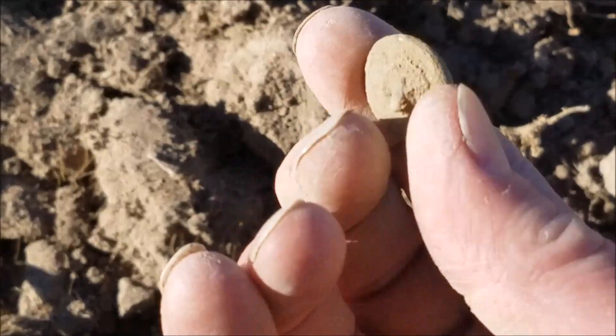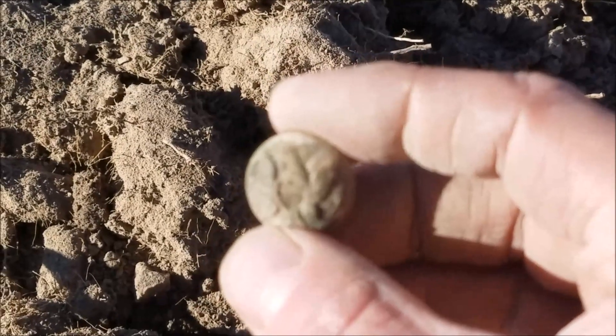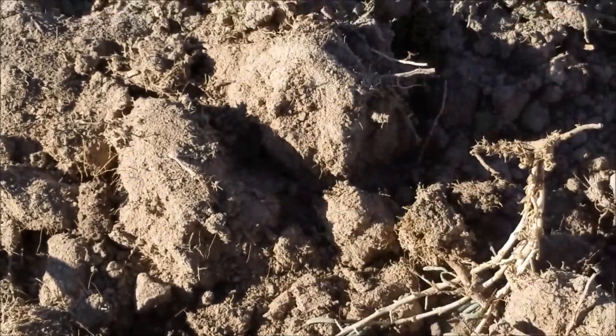Boy, that was a hot little area. Two buttons, a letter, some camp lead, pea caps. Hopefully there's something else here — we'll have to see.